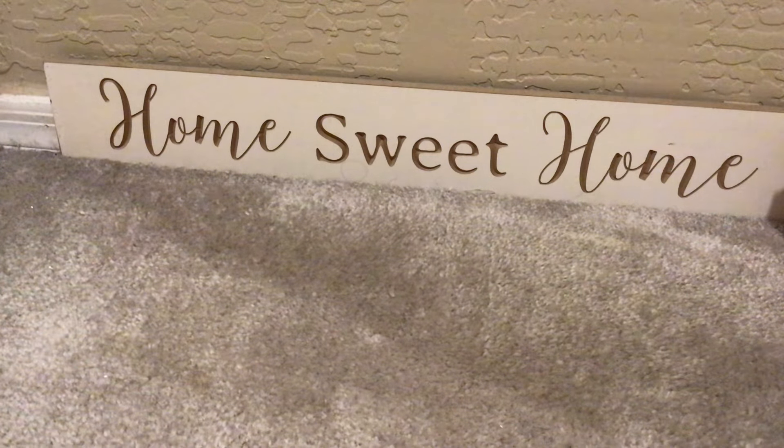Hey guys, welcome or welcome back. Today I'm going to share my spring-summer Scentsy collection. Most of these are what Scentsy considers spring-summer, and some are what I consider spring-summer or year-round blends.